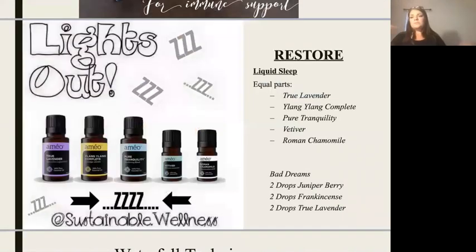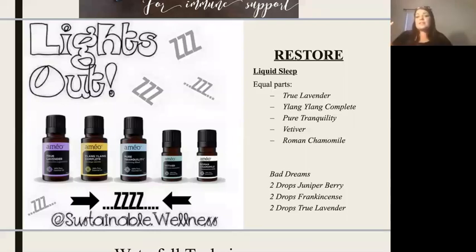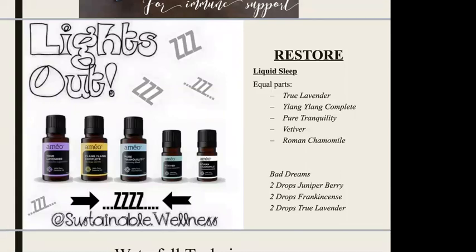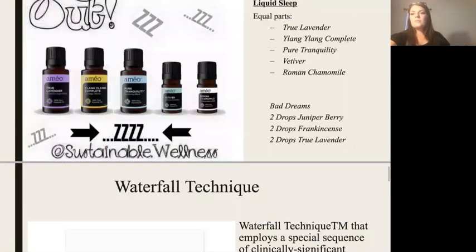To restore our body, we need sleep. Sleep is vital for our body to restore itself. This is our liquid sleep blend: equal parts lavender, ylang ylang, Cedarwood Tranquility, vetiver, and Roman chamomile. I started smelling that and I'm falling asleep — I just love that one. It's very calming, soothing, and relaxing, and I sleep wonderfully. My kids sleep great too. For kids who struggle with bad dreams, juniper berry, frankincense, and lavender all help with fear and are also very relaxing to the body.